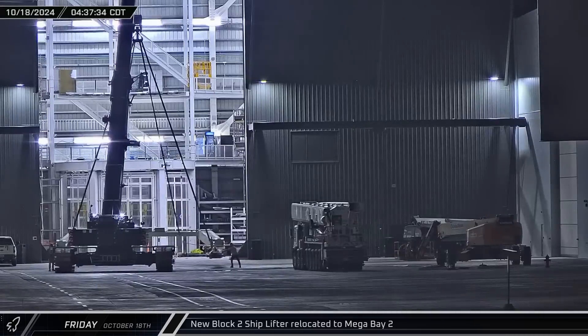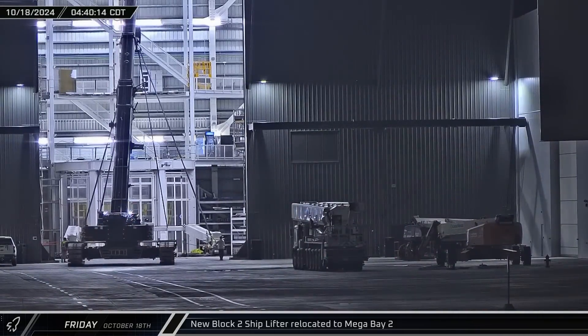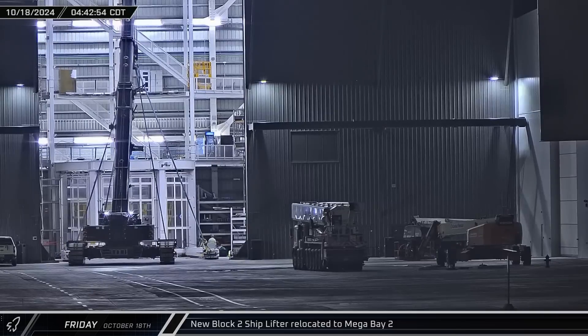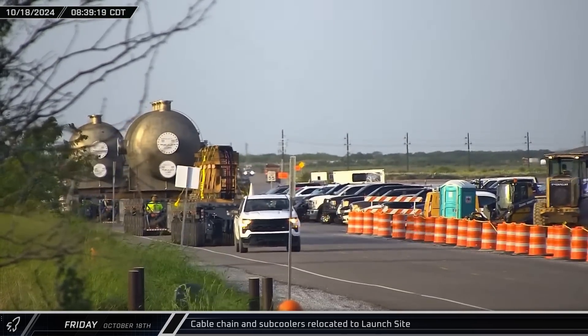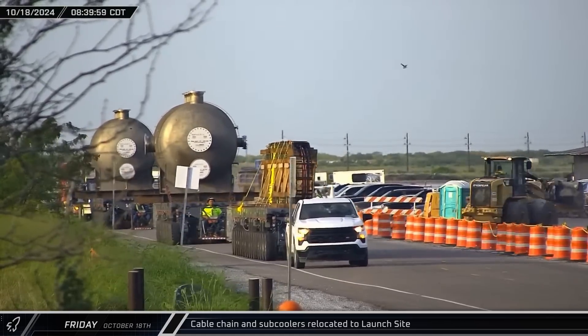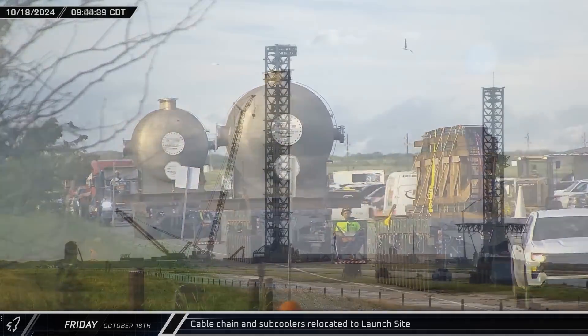Starting off this week, in the early hours of Friday morning, the recently delivered and assembled second Block II lifting jig was picked up in the ring yard and moved into Mega Bay 2. Later that morning, the cable chain for the new launch tower, along with the two new sub-coolers which had been sitting at the Sanchez site, were rolled out onto Highway 4 and began moving towards the launch complex.